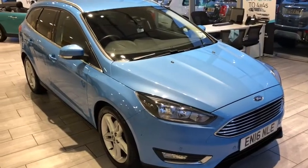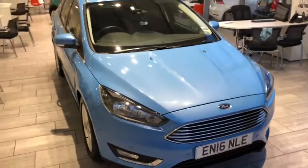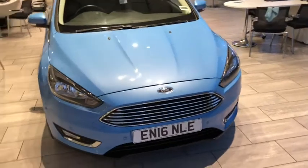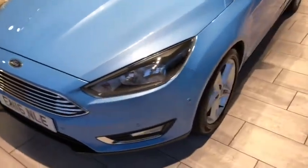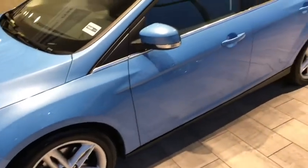Hi, welcome back to Tame Cars. We have a really nice part exchange here — this 2016 Focus Estate has just arrived with us, just under 25,000 miles on the clock. It looks great with the appearance pack and finished in iceberg blue. This car is in excellent condition throughout.